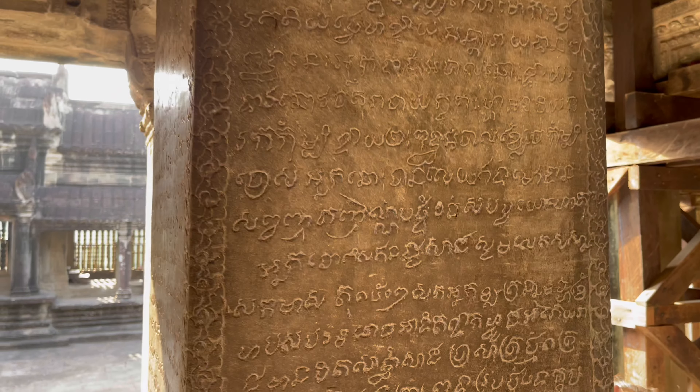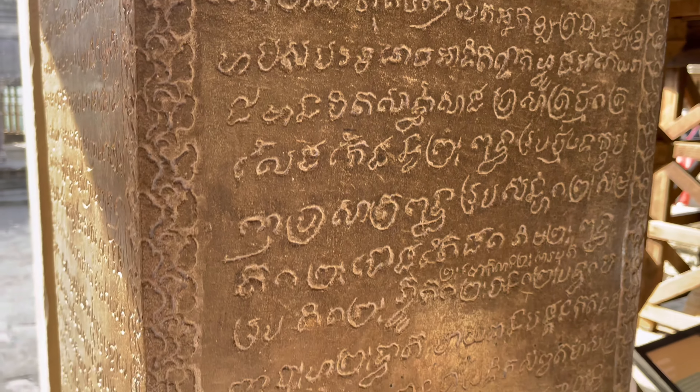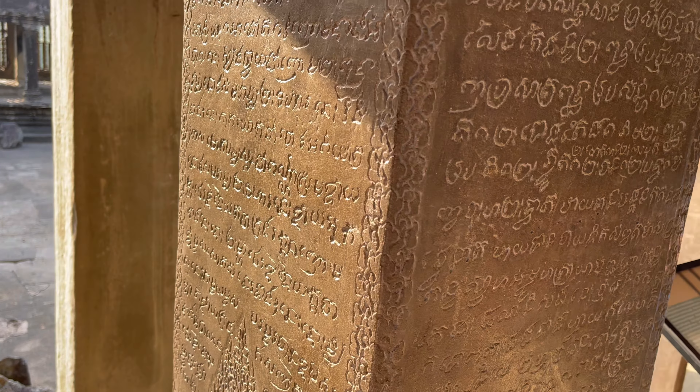Can't help but wonder what this place looked like in its prime. All the intricate art — just what's left over is amazing. Imagine how phenomenal it looked when it was brand new or in its heyday. We've lost a lot of history about this culture.